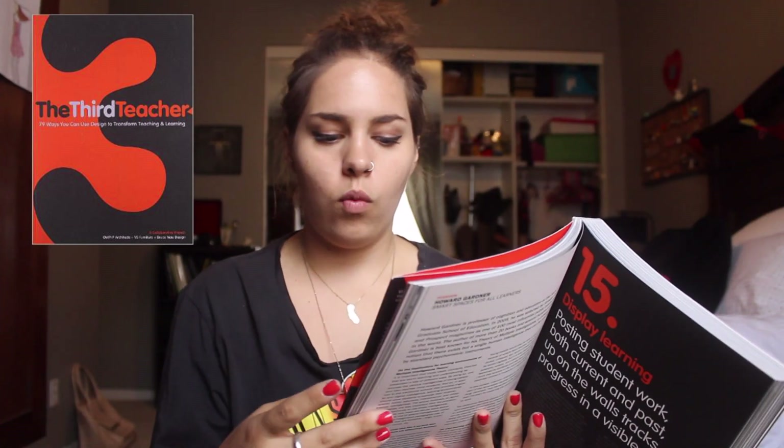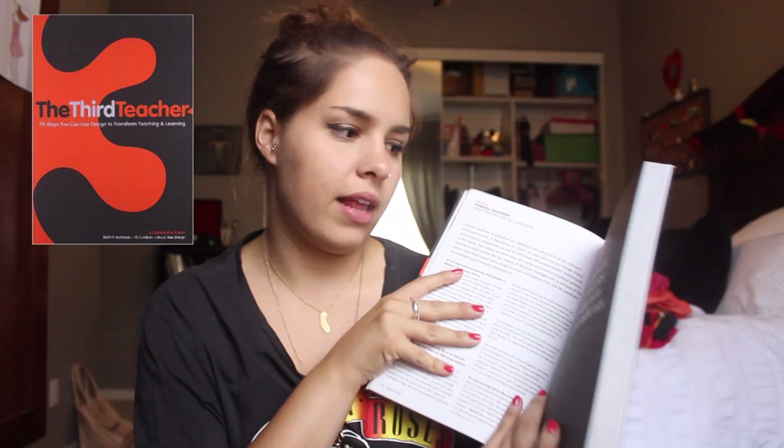As far as the book goes, there are really interesting ideas — like 79 ways to change learning in the classroom. Number 15, for example, is to display learning: kids should hang their work on the wall. Or number 30: build close to home — schools should be closer to home. I haven't read the entire thing yet, but it's a really great book. This book, along with the project we did, made me really interested in school design — it's something I'd even consider for a career.